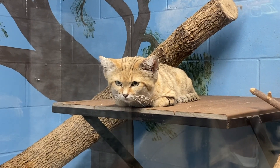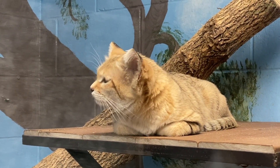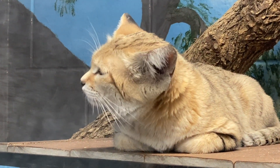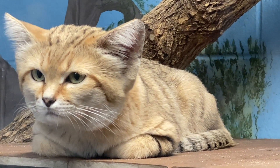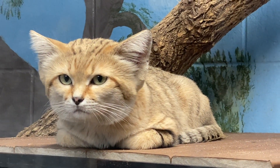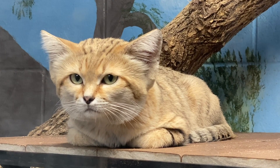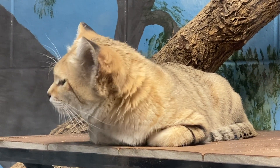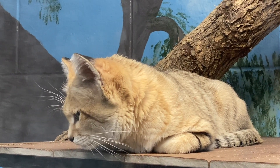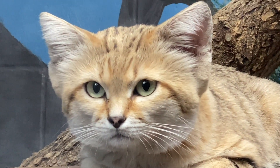A few things that make the sand cat distinct from other cats are the markings. On their face they have red streaks that start from their eyes and go all the way down their cheek. On their tail they usually have two to three stripes at the bottom and the tip is black. On their legs they usually have two to three stripes as well. They also have excellent hearing to detect prey moving underground, and those large ears help displace heat in the desert to help cool them off.